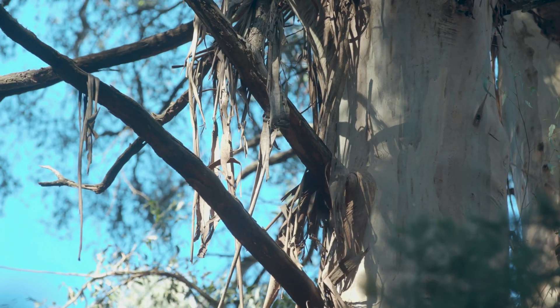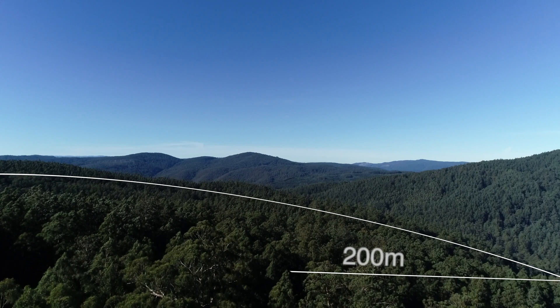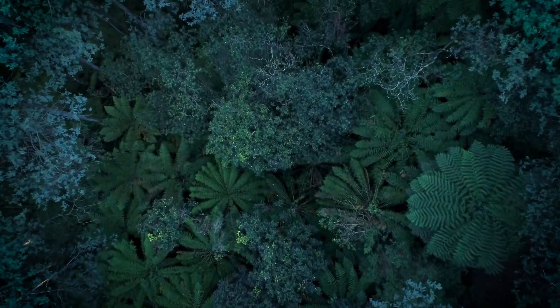So when we survey for Leadbeater's, if we find them — which we often do — each colony is protected with a 200-metre radius special protection zone. That's about 12.6 hectares, so the habitat for that colony is protected into the future.